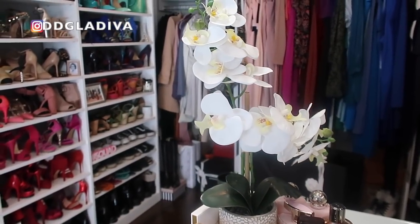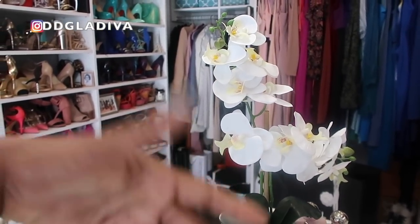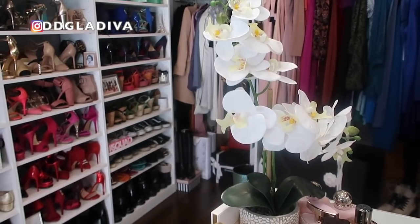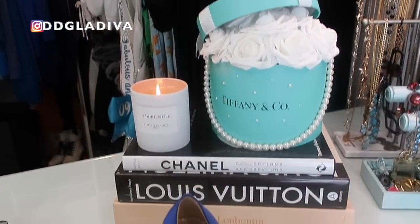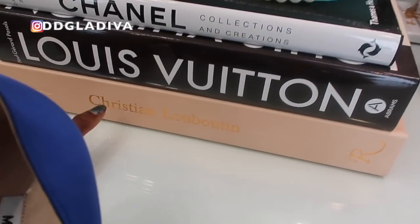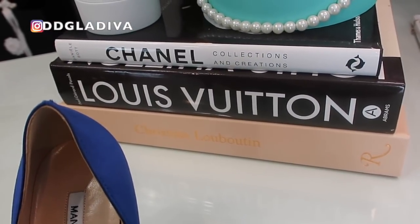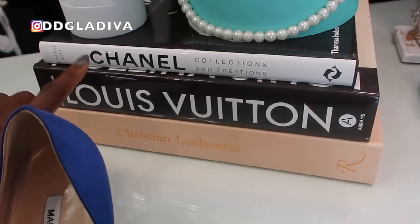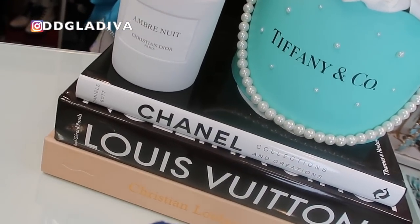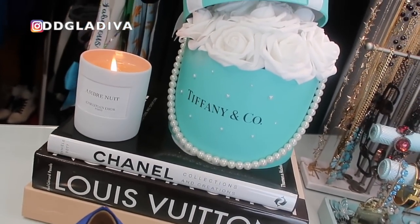I have this fake orchid — I used to constantly buy real orchids since I only like them when blooming, but they don't bloom all the time, so I got tired of buying them and got this fake one. I have a stack of books: Chanel, Louis Vuitton, and Christian Louboutin — the Louboutin one is probably my favorite, it has lots of pictures and pop-outs. Love the LV one and of course the Chanel one. Today I'm burning Christian Giorg's Ombre Nuit — it's perfect for fall, a gorgeous amber scent, so it smells amazing in here.